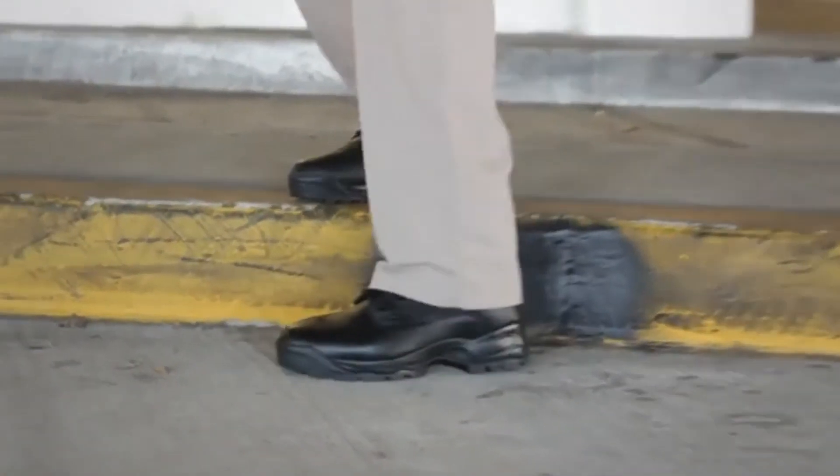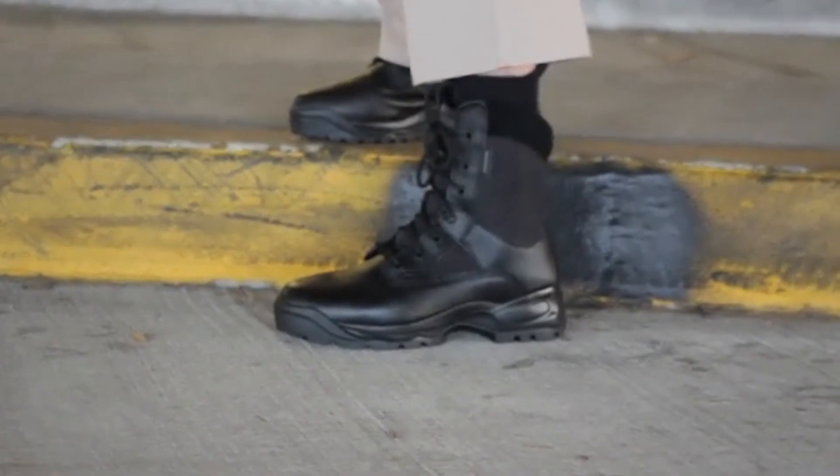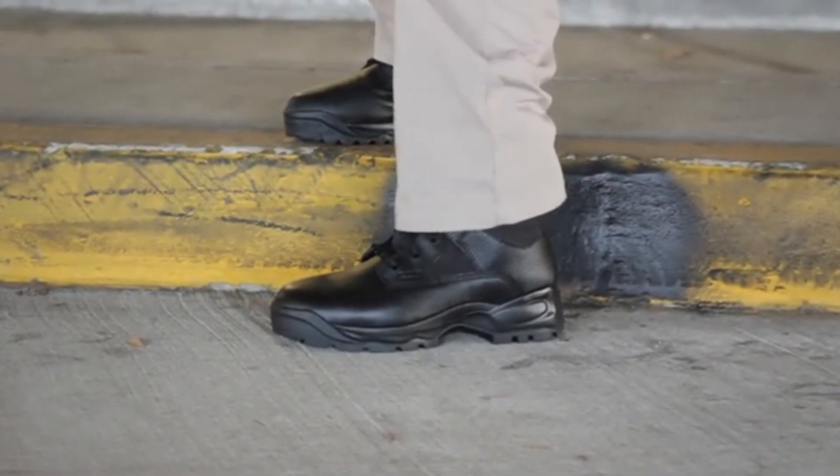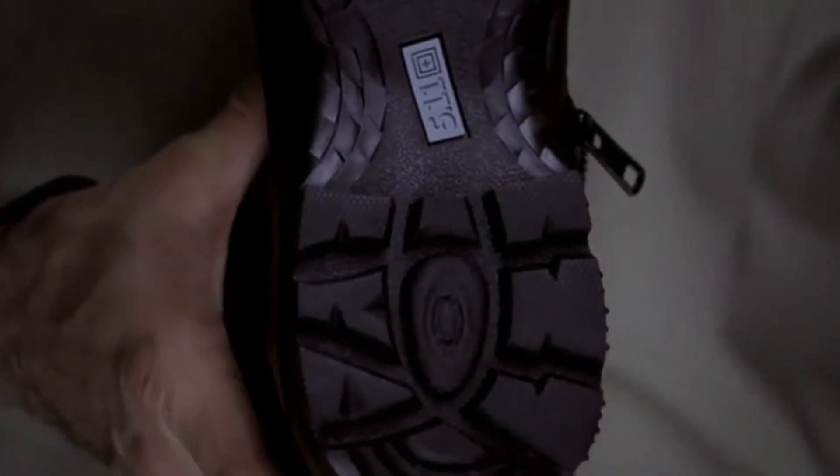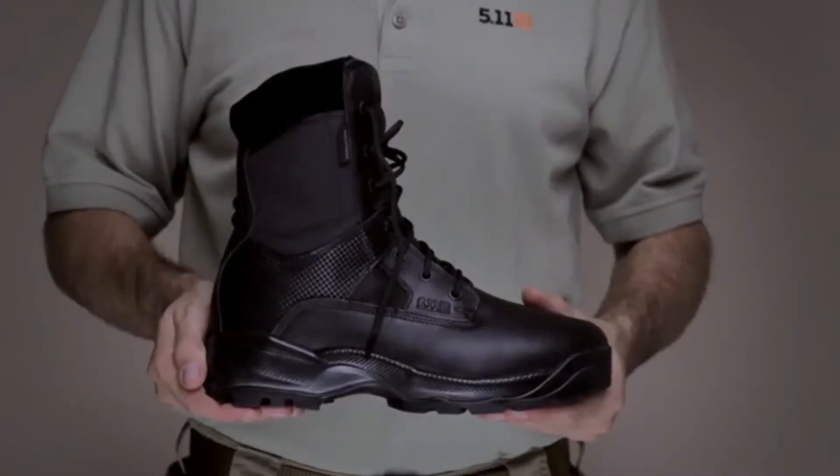Like all 5.11 ATAC Boots, the Storm Series incorporates our shock mitigation system to maximize compression and rebound, enhancing stamina, speed, and momentum control over any surface. This is the 5.11 ATAC Storm.